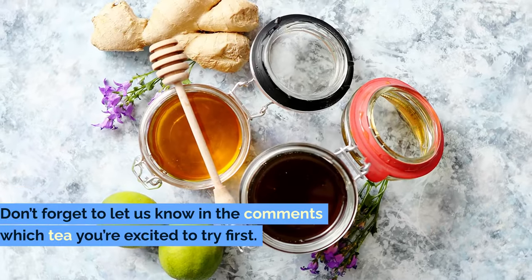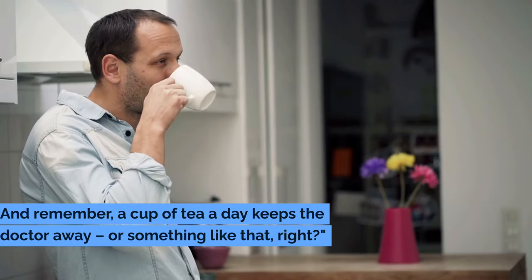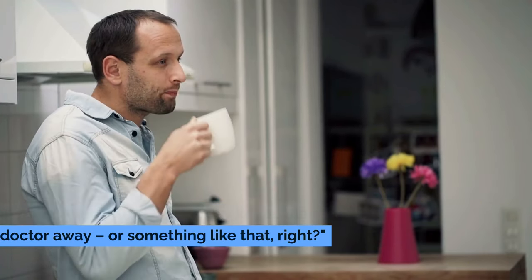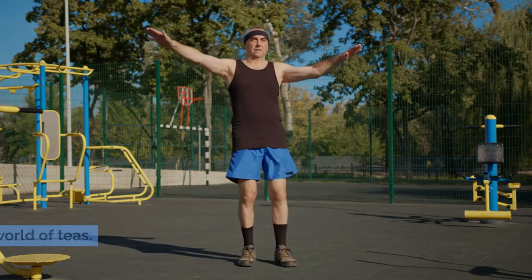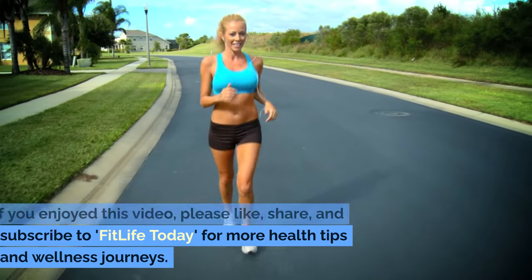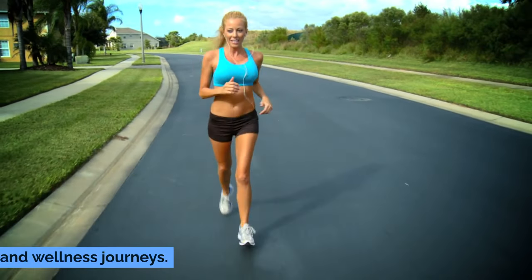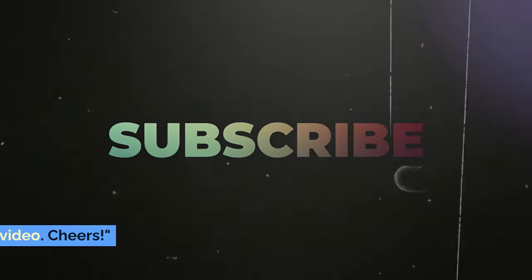Don't forget to let us know in the comments which tea you're excited to try first. And remember, a cup of tea a day keeps the doctor away — or something like that, right? Thanks for joining us on this journey through the world of teas. If you enjoyed this video, please like, share, and subscribe to FitLife Today for more health tips and wellness journeys. Here's to your health, and see you in the next video. Cheers!